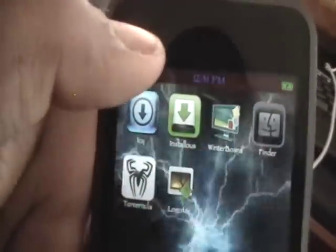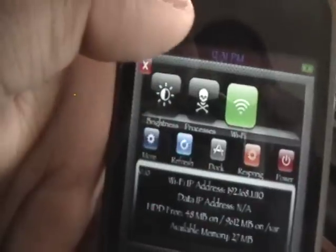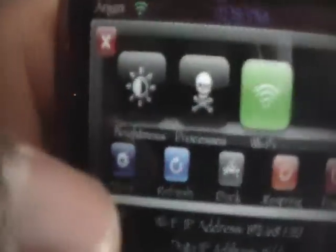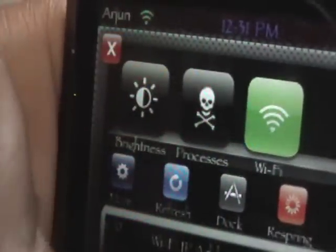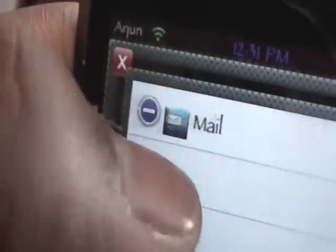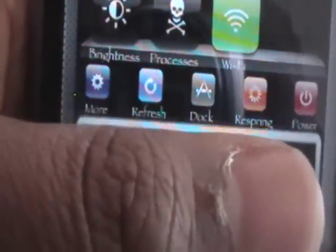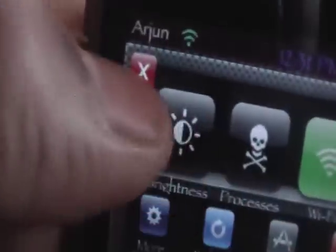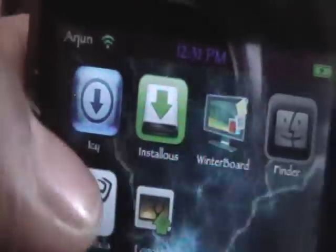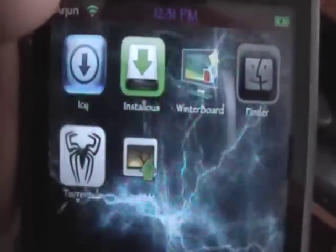Then number seven is SBSettings — it's not an actual app, but if you slide the status bar you get it. I love the add-on called Processes; it shows you what processes are running. It can show you your IP address and your wireless settings, you can turn off things, and you can respring it right from there. So yep, those are my favorite applications from Cydia. Please subscribe, rate, and comment, and I'll see you guys later.